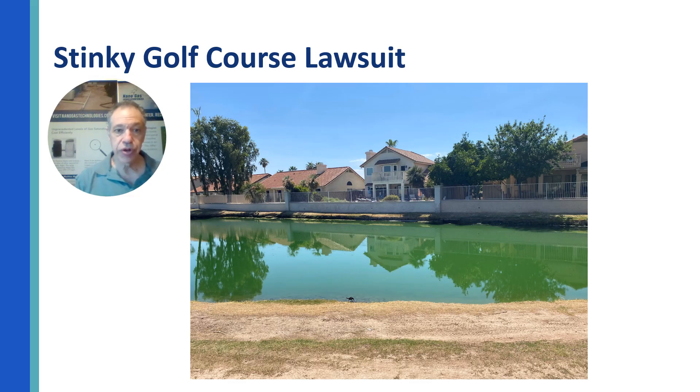One of the areas we work in is golf course ponds and lagoons. This particular golf course had algae in their pond. They had a stink that just wouldn't go away. In fact, it was so bad that the neighbors reported their pets were getting sick in the morning, and on a scale of 0 to 10, the neighbors reported that the stink was a 14.